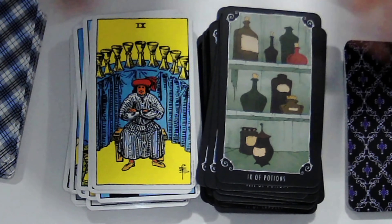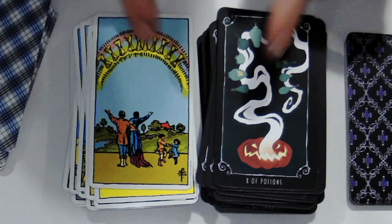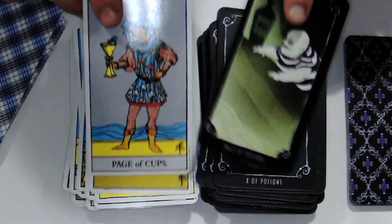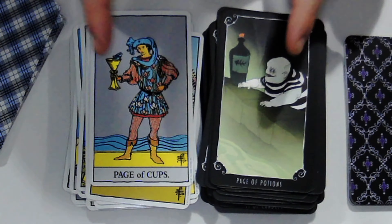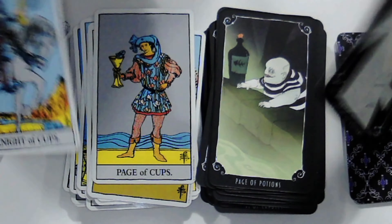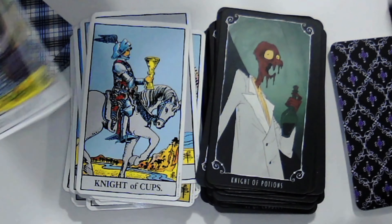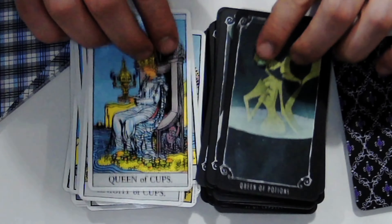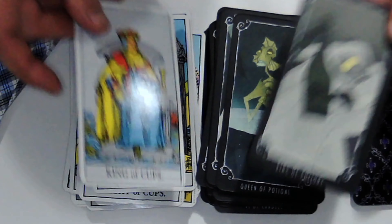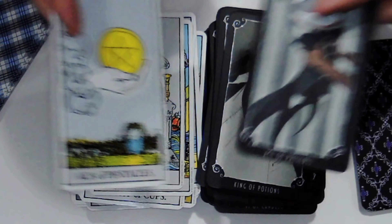One thing I would like to do is get the Harry Potter tarot deck that's out there. I've seen one that is absolutely wonderful and I think it costs around 60 or 70 dollars.